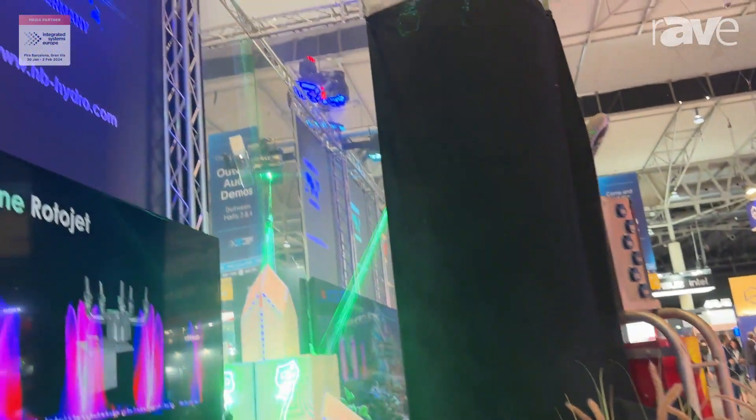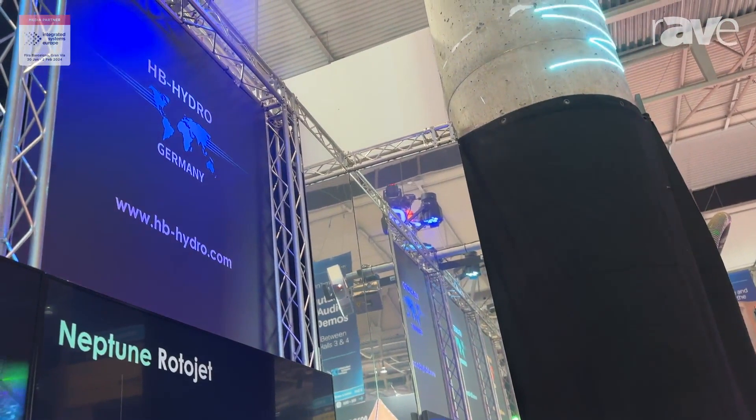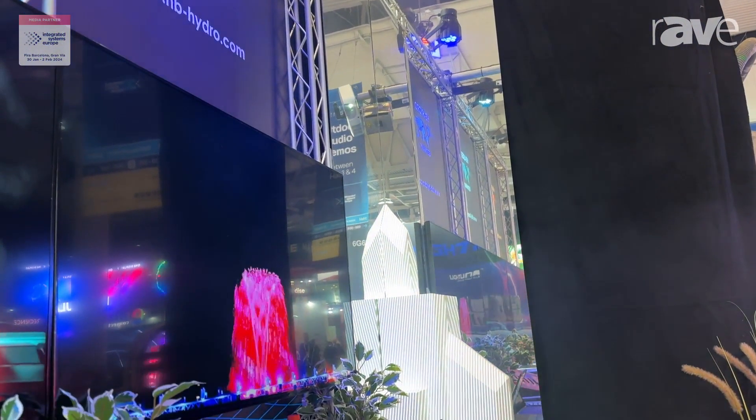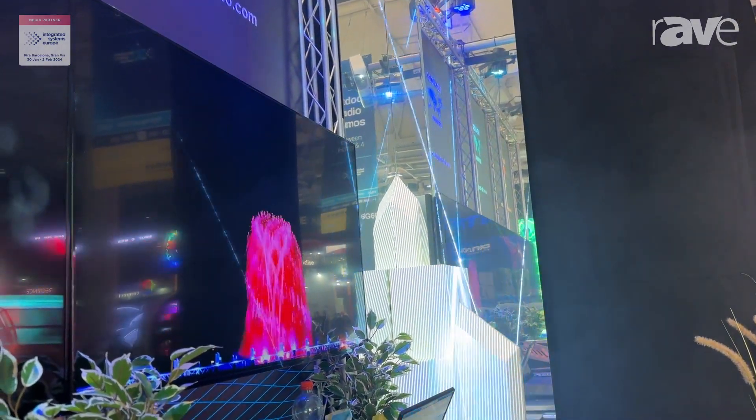Hello, this is Hannes Steibe from HB Laser and I want to explain our new brand. This is HB Hydro. With HB Hydro we can offer you fountain systems in all scales and all sizes, and also for indoor use our 3D matrix system, which you can see on our exhibition booth.